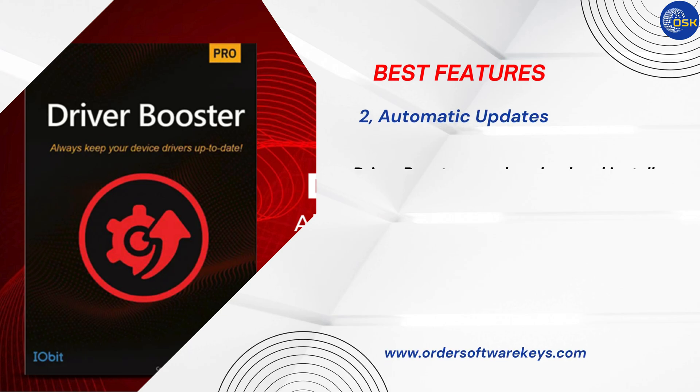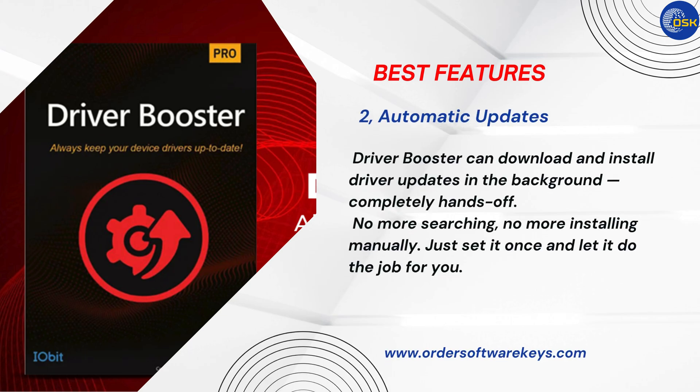Number 2: Automatic Updates. This is one of my favorite features. Driver Booster can download and install driver updates in the background, completely hands-off. No more searching, no more installing manually. Just set it once and let it do the job for you.